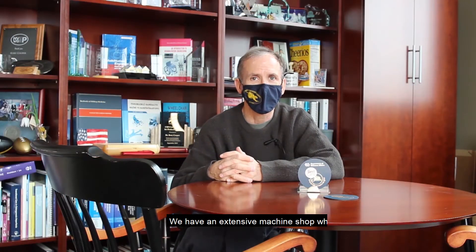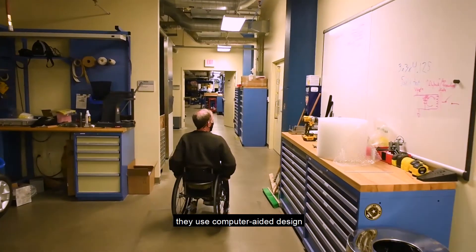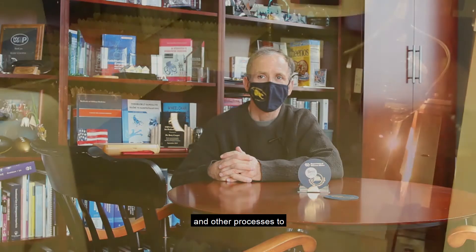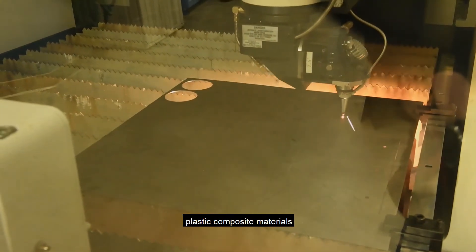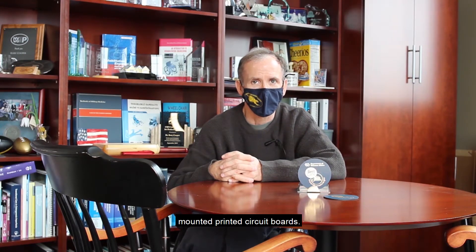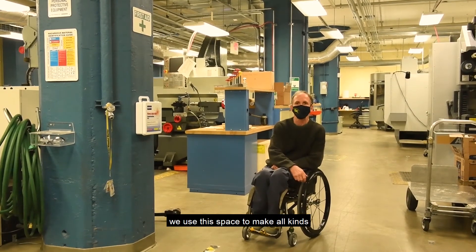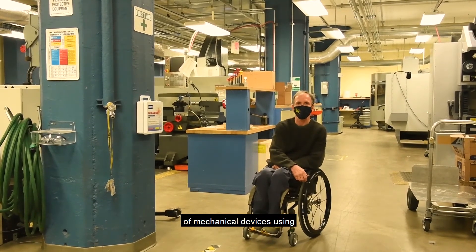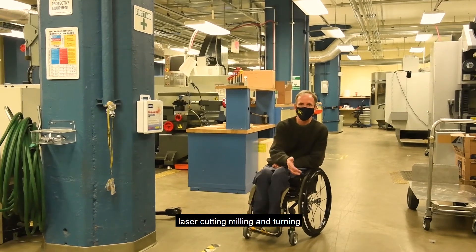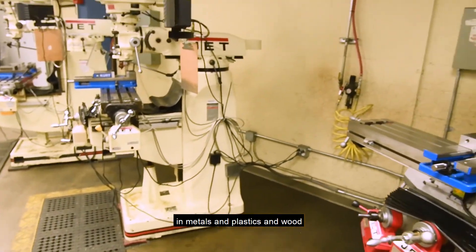We have an extensive machine shop where we can build almost anything that somebody can imagine, with excellent designers and engineers. They use computer-aided design, manufacturing, and other processes to fabricate devices out of metal, plastic, and composite materials, as well as do electronic design from microelectronics and surface-mounted printed circuit boards. Welcome to our machine shop and fabrication space, where we use laser cutting, milling, turning, and 3D printing with metals, plastics, and wood.